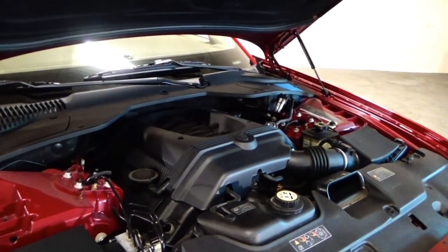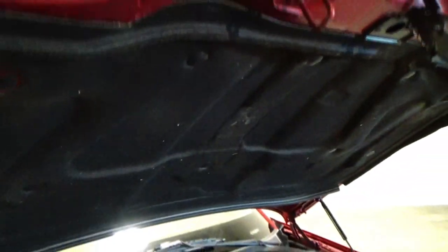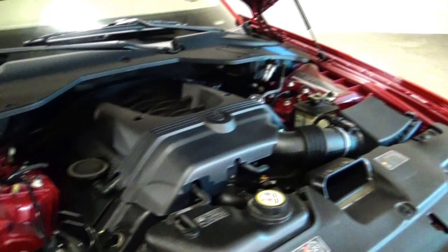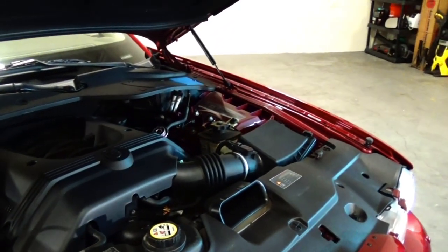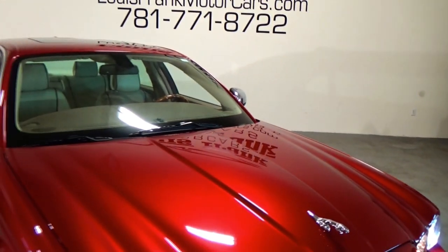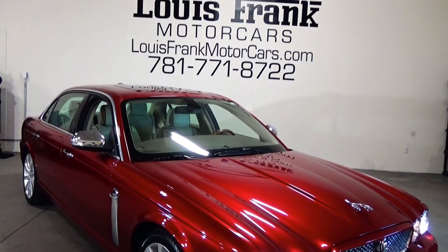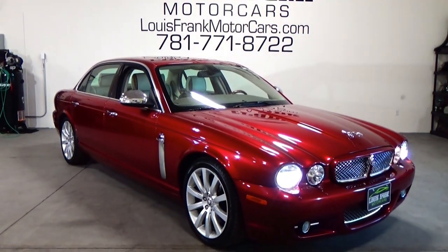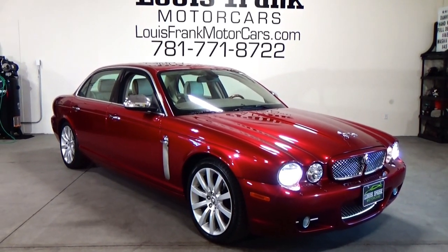Phenomenal condition — absolutely phenomenal condition. We also have some pictures here. Right there is a VIN sticker. There should be a VIN sticker on every door and every panel in the car. That just shows you they're VIN specific — it shows you that every panel on the car is original. We have pictures of all of them showing that the car is 100% original. We have a clean Carfax with the car, and it is just in phenomenal condition.